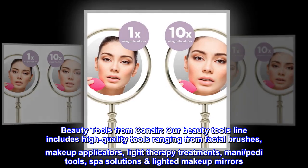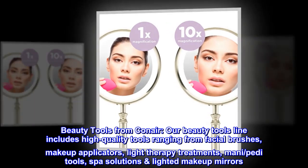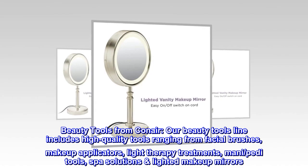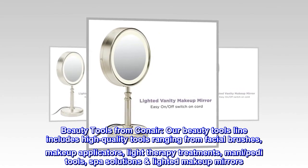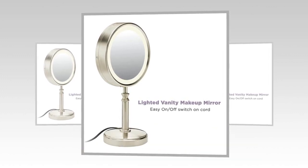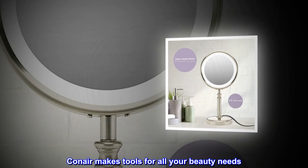Beauty tools from Conair. Our beauty tools line includes high-quality tools ranging from facial brushes, makeup applicators, light therapy treatments, manicure and pedicure tools, spa solutions, and lighted makeup mirrors. Conair makes tools for all your beauty needs.